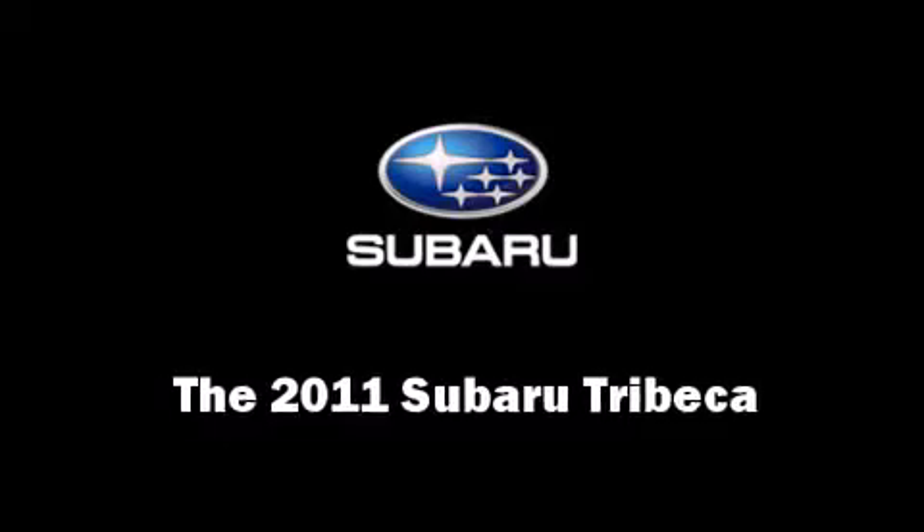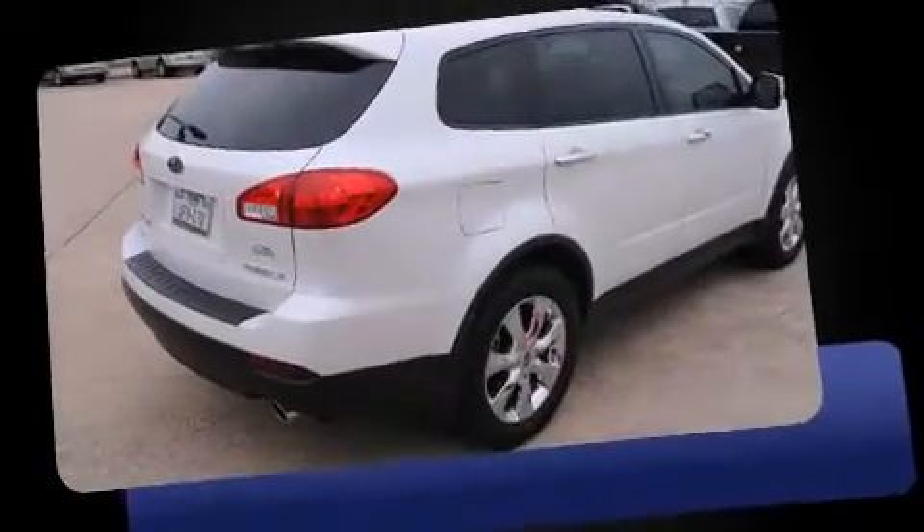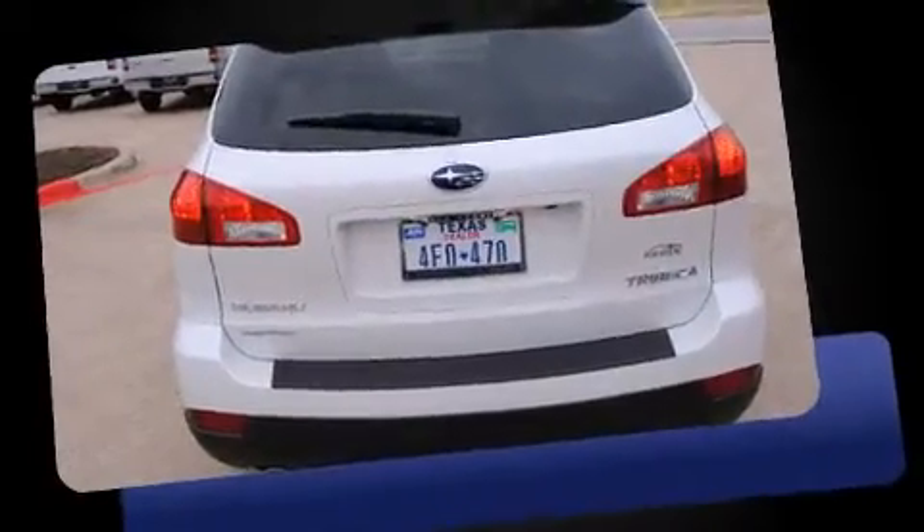You can expect a lot from the 2011 Subaru Tribeca. A 3.6-liter V6 engine pairs with a sophisticated 5-speed automatic transmission, providing a smooth and predictable driving experience.